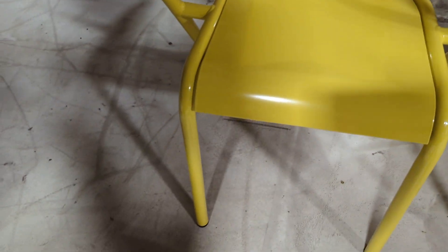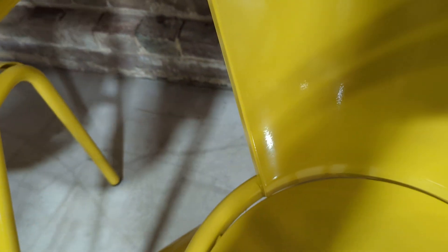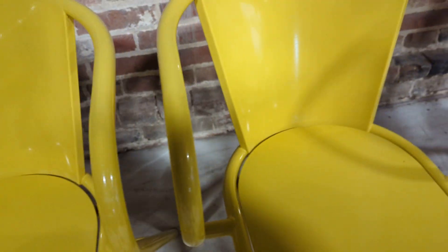The only noticeable marks on all four chairs: you've got one little scrape here, and there was a tiny little defect on another one — or perhaps I've already wiped that off. That chair there, you can barely see it, ever so slightly there.